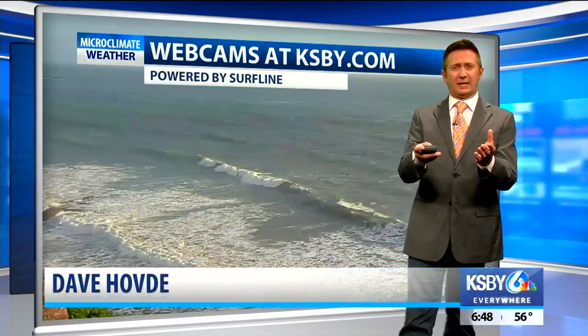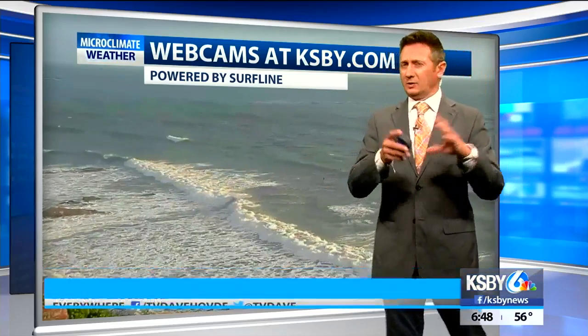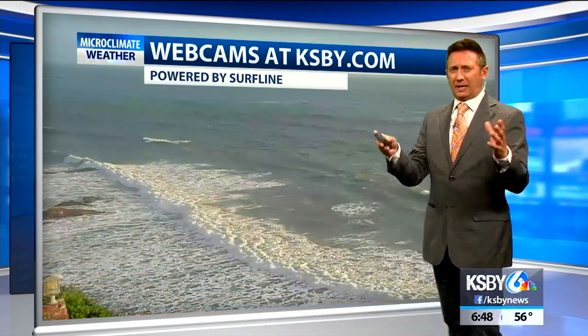I'm going to show a few pictures you've sent in on my Facebook fan page. I'm TV Dave Hovde. You can post away there, and a lot of folks have sent in pictures of just beautiful animals. Click follow and subscribe — I'd appreciate it.